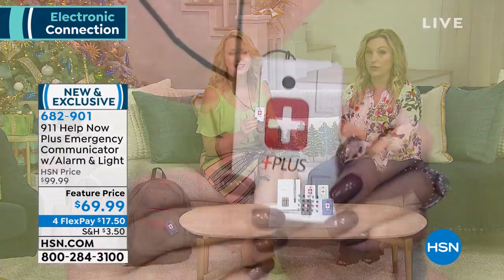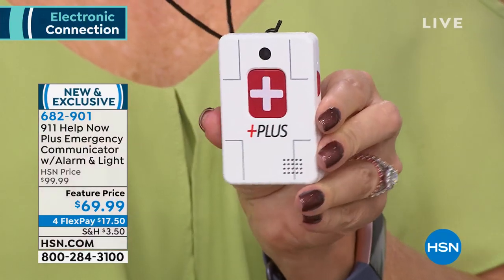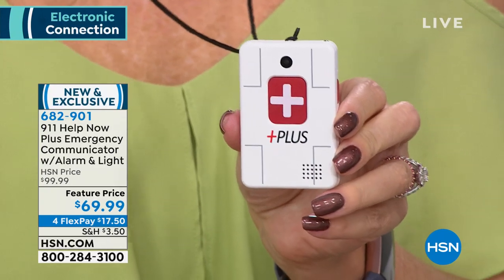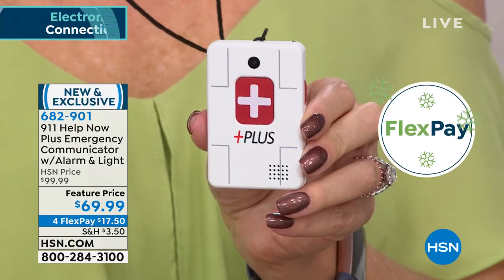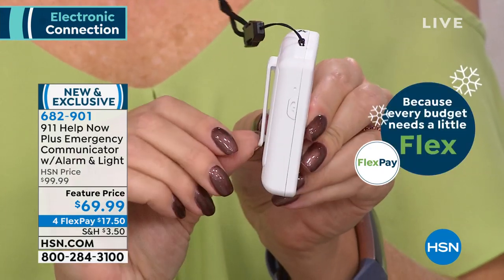We've had different versions of this product at HSN over the years, but one thing that always separates us is there's no monthly fee and no annual fee. This version, only available at HSN, has no fees ever. So if somebody doesn't want to pay a monthly cell phone bill, they can still have emergency access.